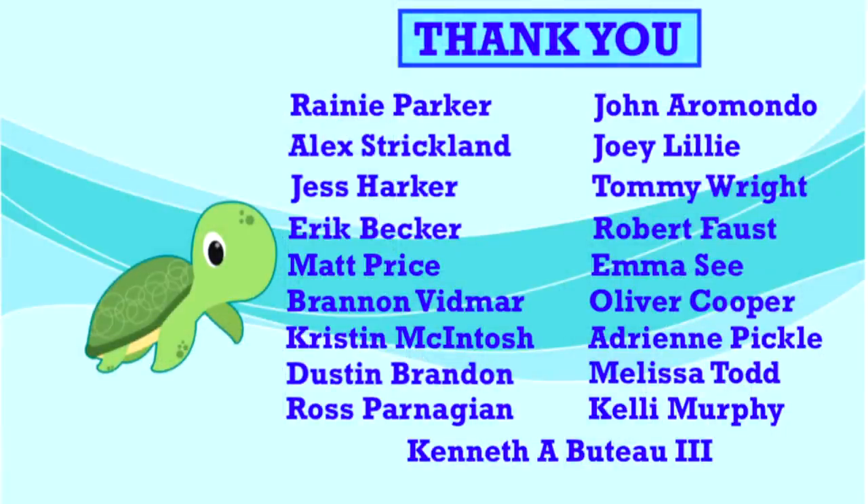Thank you to our amazing supporters who help make this show possible every week. Your support makes a real difference in our efforts here at Camp Kenan. This week, a special shout-out goes to Adrian Pickle. Thank you for all you do and for loving reptiles.